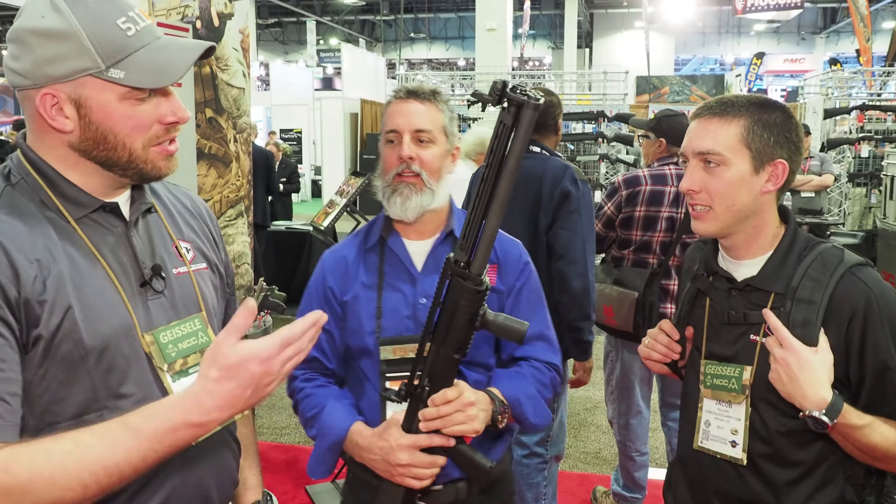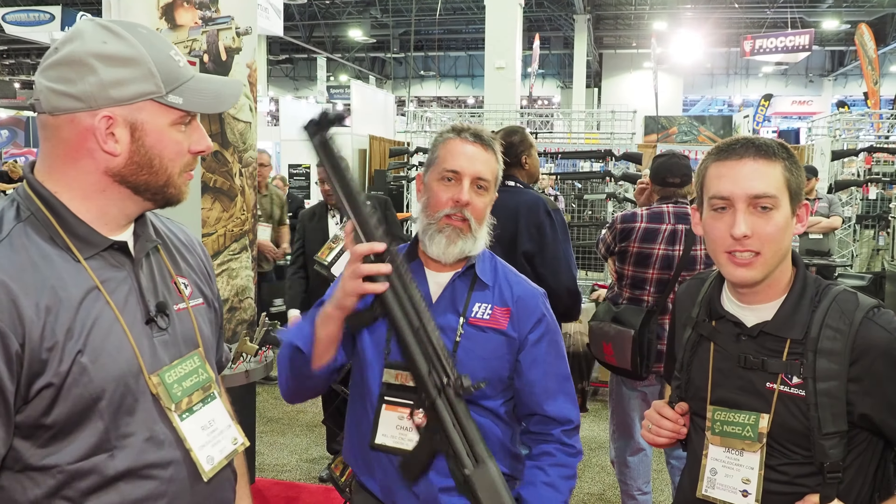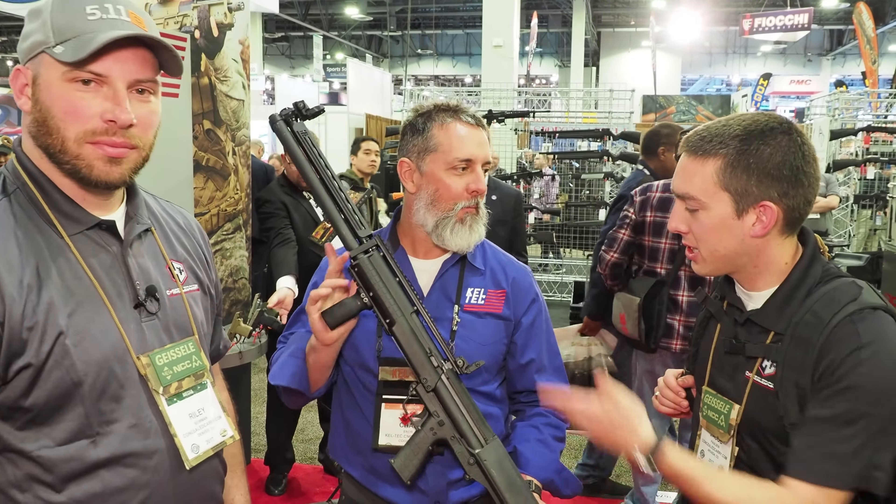I'm Riley with ConcealedCarry.com. We've got Jacob here too, and we are speaking with Chad Enos from Kel-Tec. Thanks for coming by, guys. Tell us what you got here.